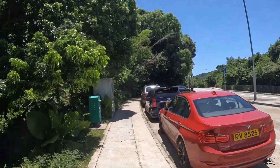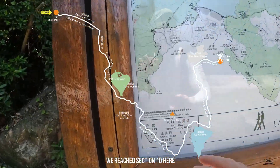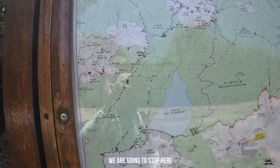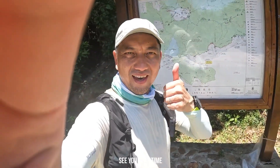We're gonna continue there — just follow the road. So we reached Section 10 here, the end of Section 9. Okay, we're gonna stop here and we'll continue this section on our next hike. See you next time!